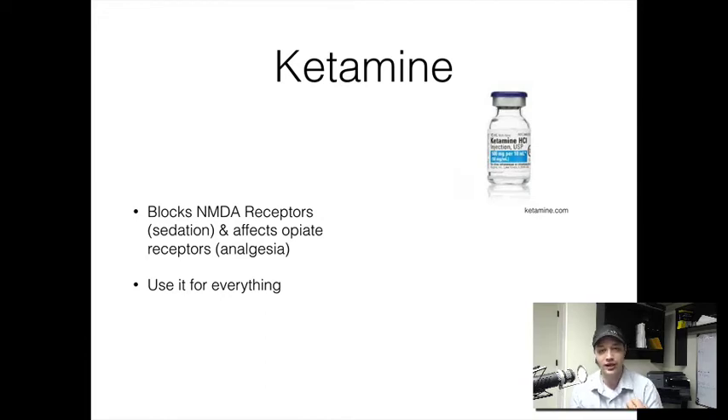We want to use it in settings like RSI, or you can even use it to reduce a shoulder or any other type of injury. For RSI, if you have a patient who might not be a good candidate for full paralysis with succinylcholine or rocuronium, you can give a higher dose of ketamine to achieve that dissociative effect, which will actually allow you to facilitate the intubation. The great thing about ketamine is that you can use it for almost everything.